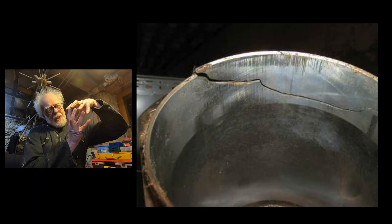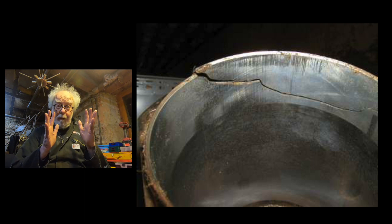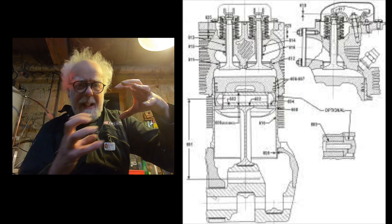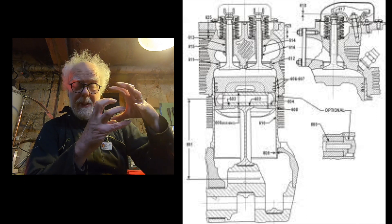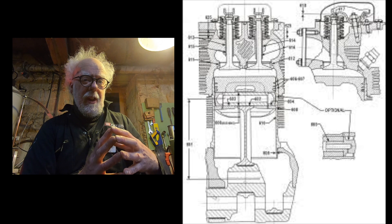Another engine which saved my bacon is a Lycoming aircraft engine in a Cessna. The cylinder had cracked almost all the way around in this four-cylinder horizontally opposed aircraft engine. As the piston moved up and down, the cylinder cracked open and closed, open and closed, pushing out quite a lot of oil.